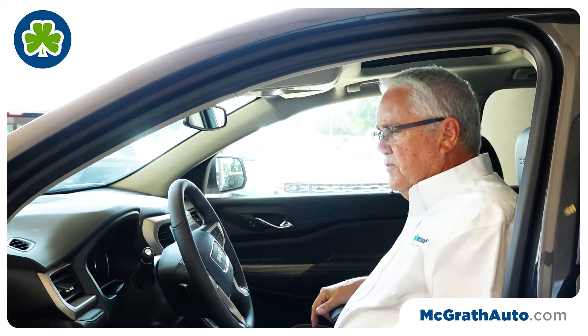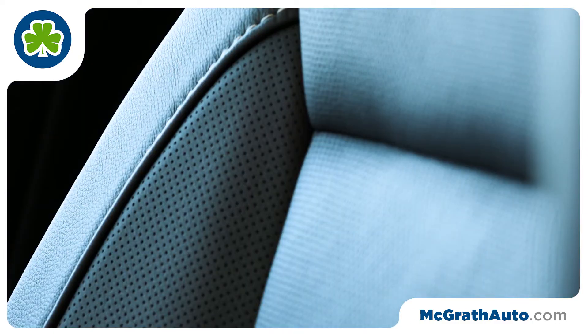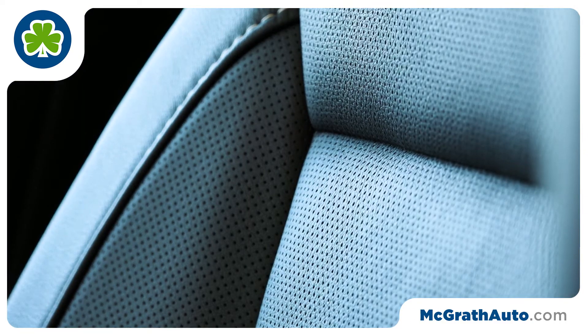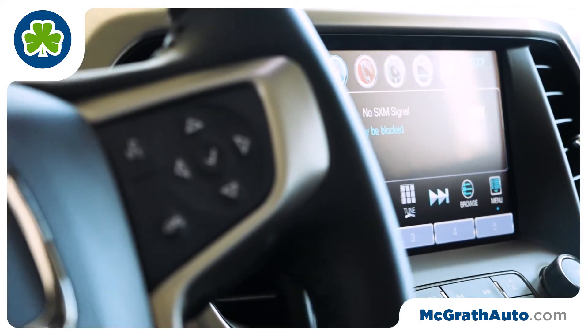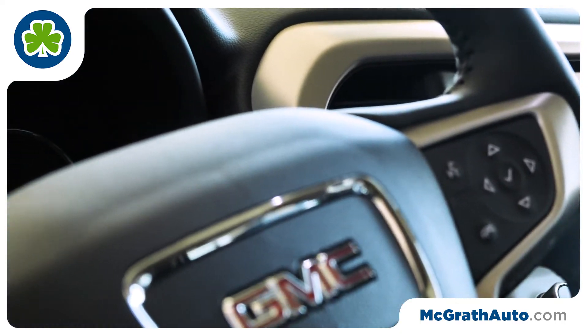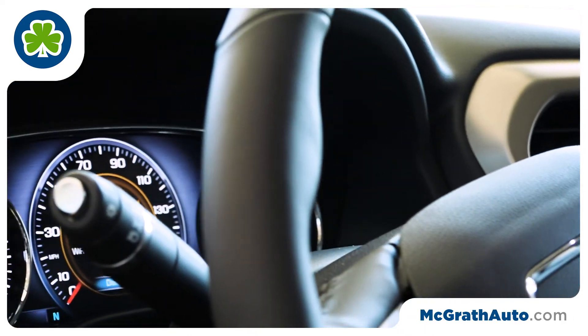Inside, it's a very comfortable driving position. Heated and cooled seats up front, of course. I've got an 8-inch touchscreen here that controls most of the vehicle functions — the radio controls, the climate controls, and a lot of the other settings for the car that you can personalize to your own taste.